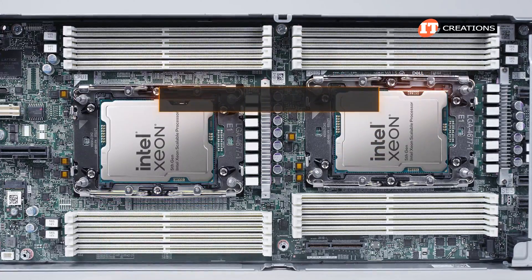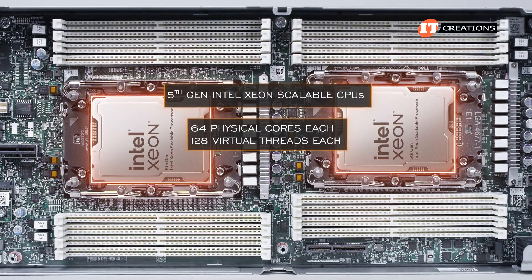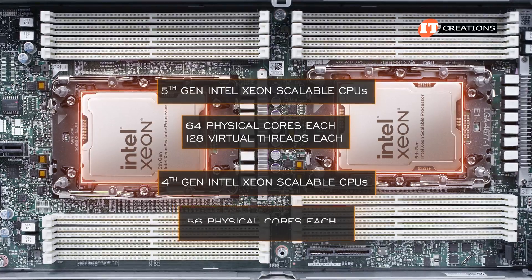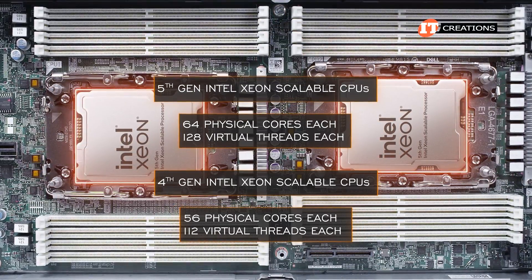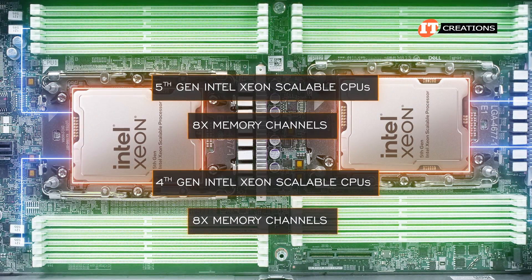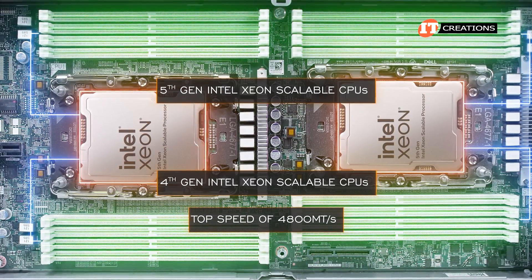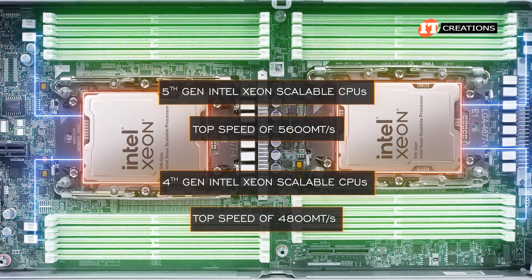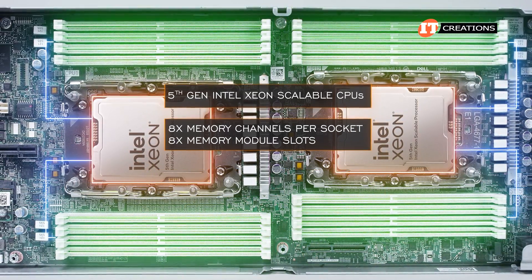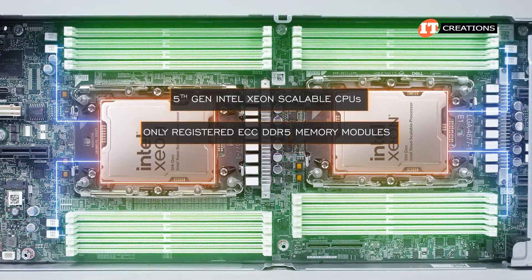Outfitted with 5th generation Intel Xeon Scalable CPUs, each socket provides up to 64 cores and 128 virtual threads. With 4th gen Intel Xeon Scalable processors, you get up to 56 physical cores and 112 virtual threads. Both generations support 8 memory channels, but with 5th gen, memory speed has increased from a top speed of 4800 MT/s with gen 4 up to 5600 MT/s. With only 8 memory channels per socket and 8 memory module slots, memory speed is optimized, and only registered ECC DDR5 memory modules are supported.